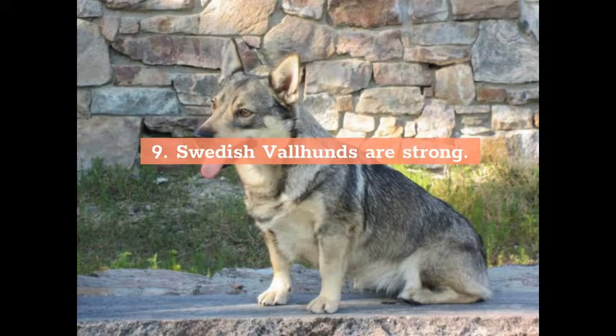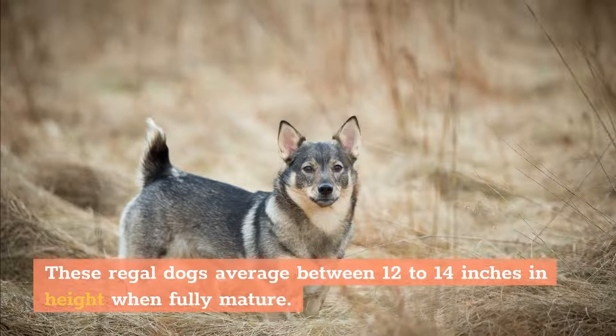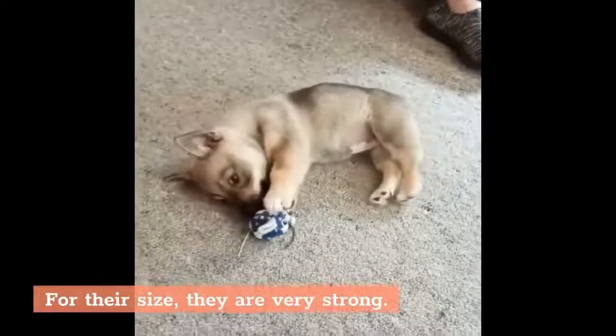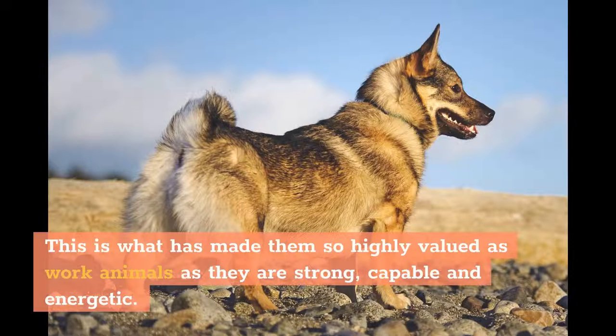9. Swedish Valhunds are strong. These regal dogs average between 12 to 14 inches in height when fully mature. The weight is between 20 and 30 pounds, placing them at a smaller to average size for a canine. For their size, they are very strong. They have well-defined muscles and a stout build. This is what has made them so highly valued as work animals, as they are strong, capable, and energetic.